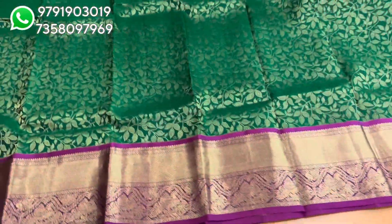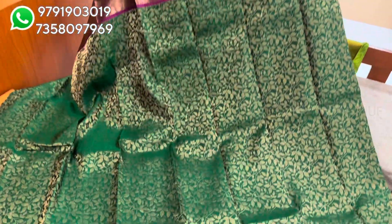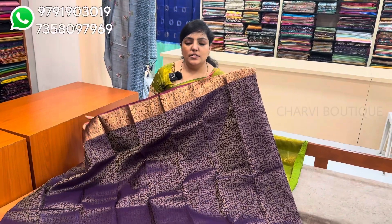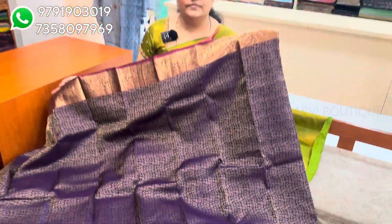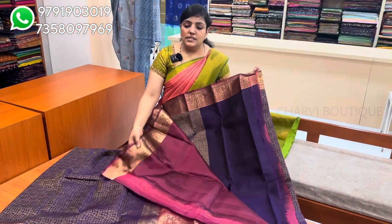If you have a pure silk sari, you can only dry wash it. This is a bottle green and magenta combination. This is a blouse with a magenta color. The sari price is $8,650. This is a deep violet color design. This is a very traditional border. This is a beautiful color.